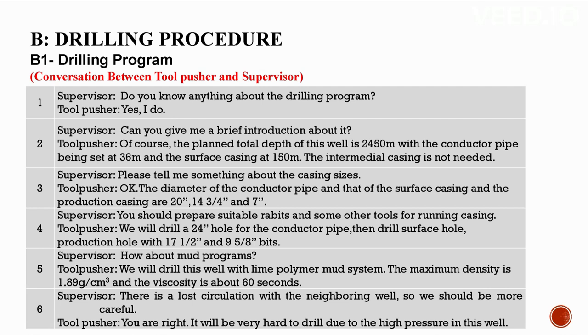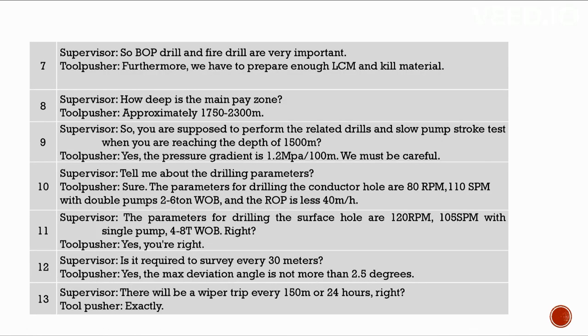It will be very hard to drill due to the high pressure in this well, so BOP drill and fire drill are very important. Furthermore, we have to prepare enough LCM and kill material. How deep is the main pay zone? Approximately from 1,650 to 2,300 meters.